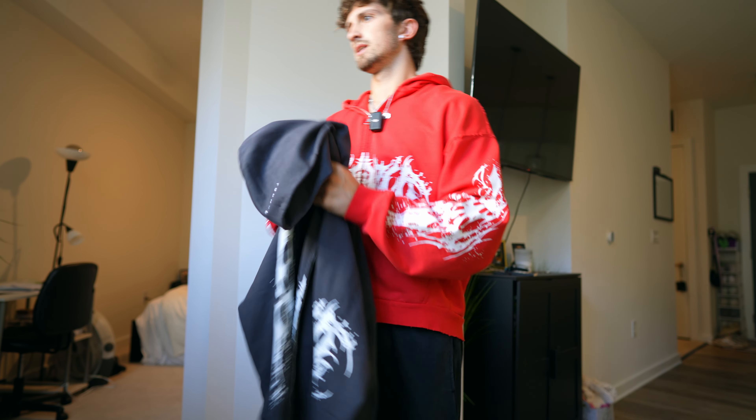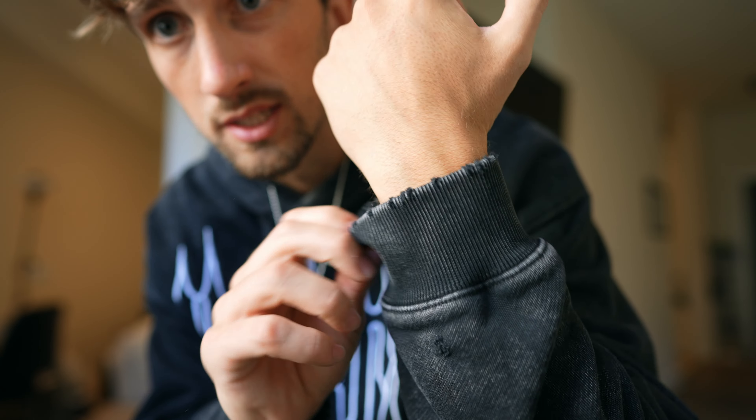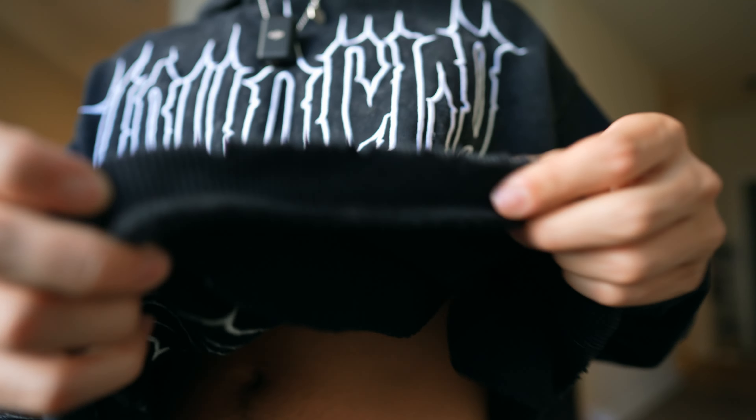If you guys remember the Revenge tees that dropped, this is pretty much that but as a hoodie — it's a little different though. You have a bit more distressing all over the hoodie, even at the bottom. It's all got that distressed look which I really like. This is actually a cropped hoodie, which I think is sick. I really like the cropped stuff. This is the Revenge hoodie — it's pretty simple but has a lot of distressing. I feel like this would be a slept-on item. A lot of people are going to go for the Gold's Gym stuff, but I think this is one of the best things dropping.